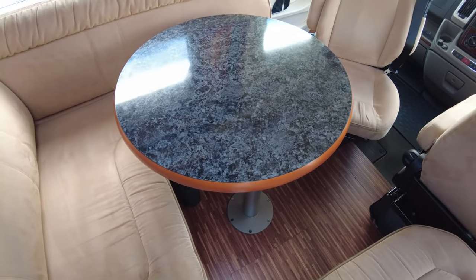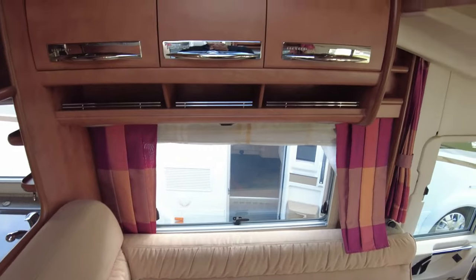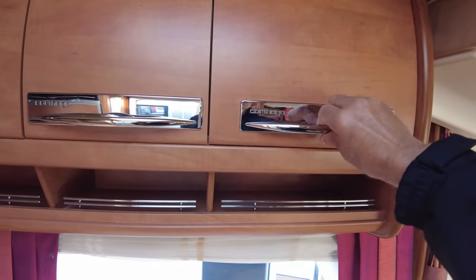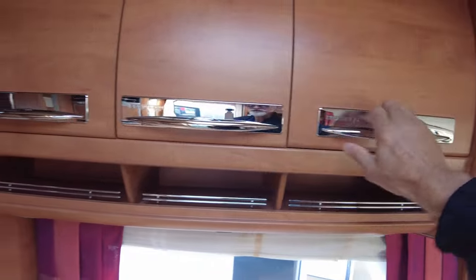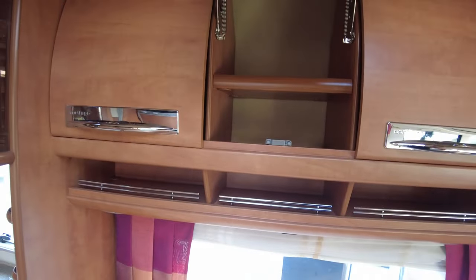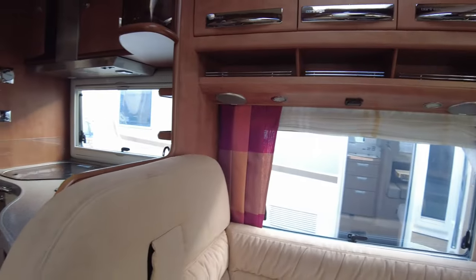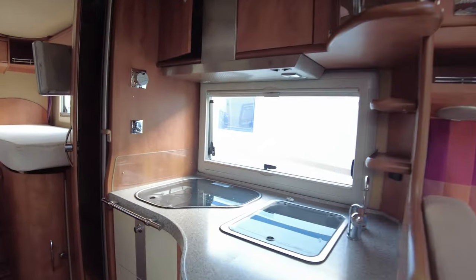Round table — no knights in here though! Knights at the round table. Nice finish on all the cupboards — all sprung, nice and deep. There are little shelves underneath, and your forward-facing seats.